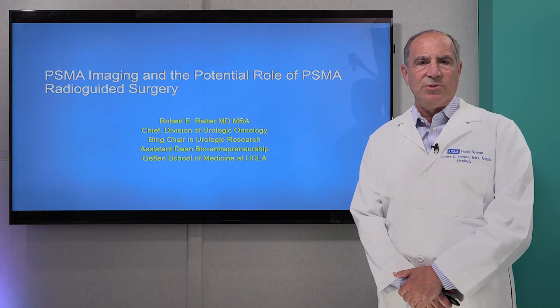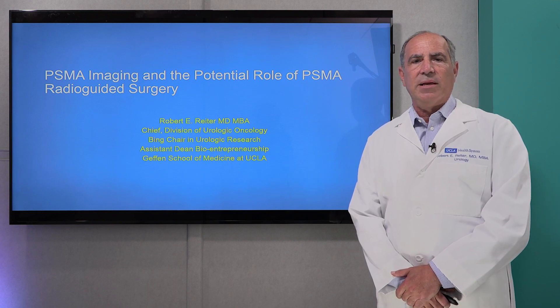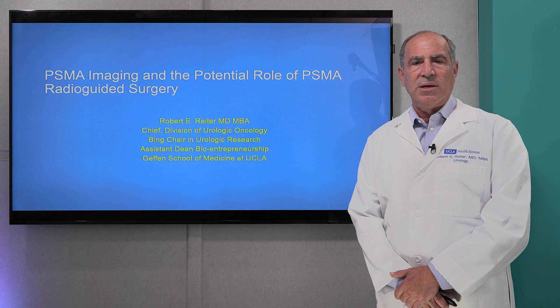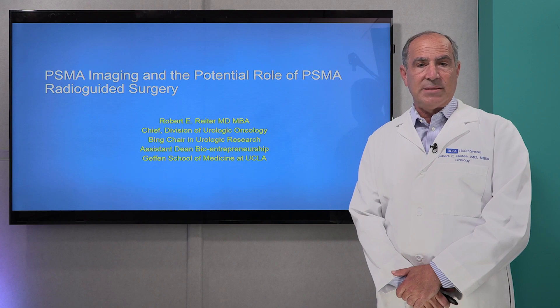I'm here to talk to you today about a new program at UCLA where we are using the most advanced forms of molecular imaging of prostate cancer to help guide us surgically to remove any sites of spread of disease or metastatic disease.